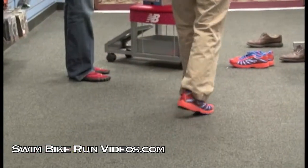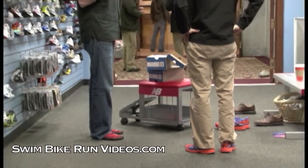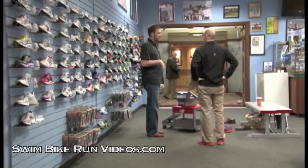As a footwear buyer here, I tend to select the shoes that I'm most comfortable with putting on my customers' feet. There's not a shoe up on the wall that I'm disappointed in bringing out to any customer, as long as I know that it's appropriate for them. When you pick it up somewhere because of the price or because of the color, you're risking that injury with every step because it may not be appropriate for you in the long run.